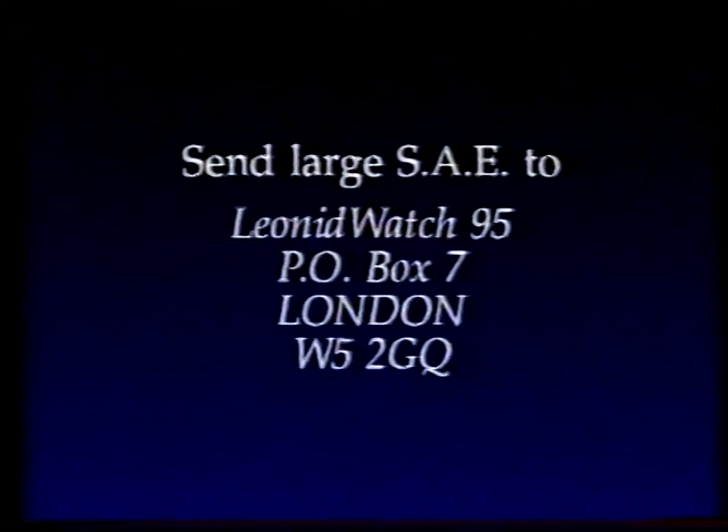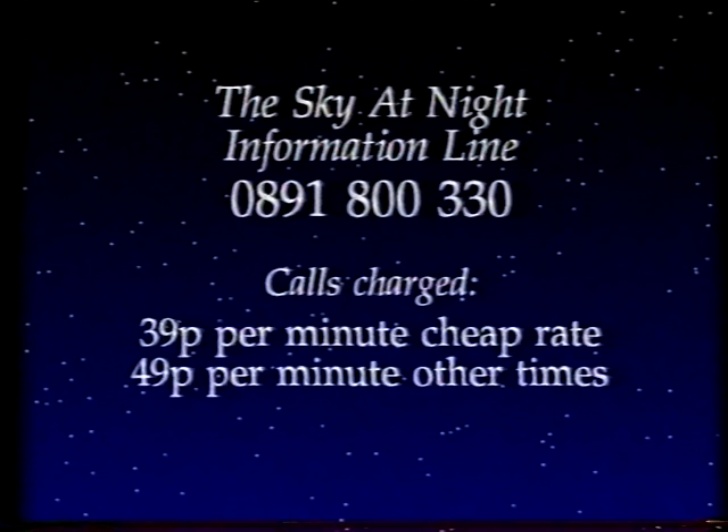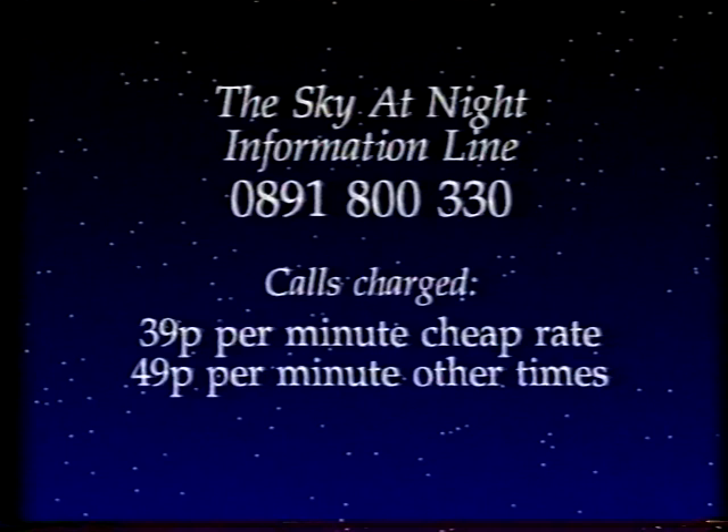Before I end, something quite different. In mid-November, around the 17th, we may have a meteor storm as we go through the Leonid shower. I'm not saying we will — I'm saying we may. And if so, we'd like you to help in observing it. Send a large stamped addressed envelope to: Leonid Watch 95, PO Box 7, London W5 2GQ — marking it 'A' if you are an experienced observer, and we'll send you an observing pack. Nothing may happen, but quite possibly it will, and if so we'd like to get all the information we can. For the latest information, dial our Sky at Night Information line 0891 800330, or dial up Ceefax page 615.